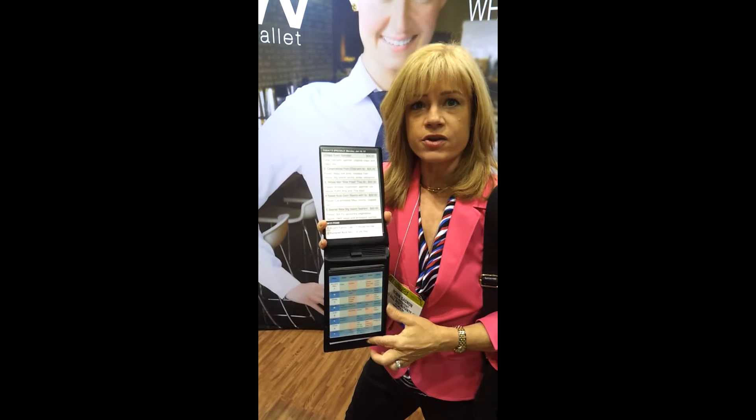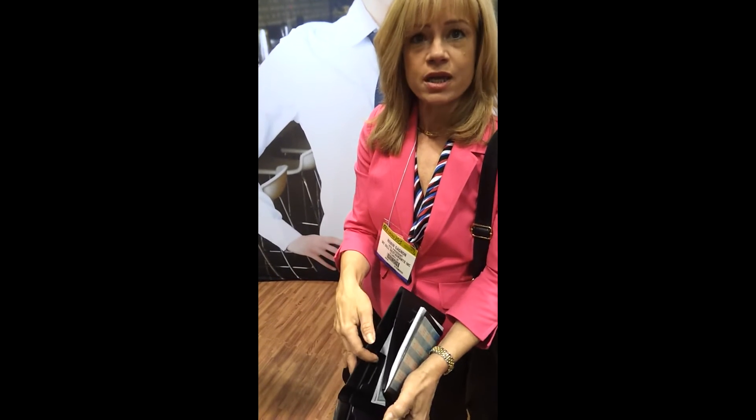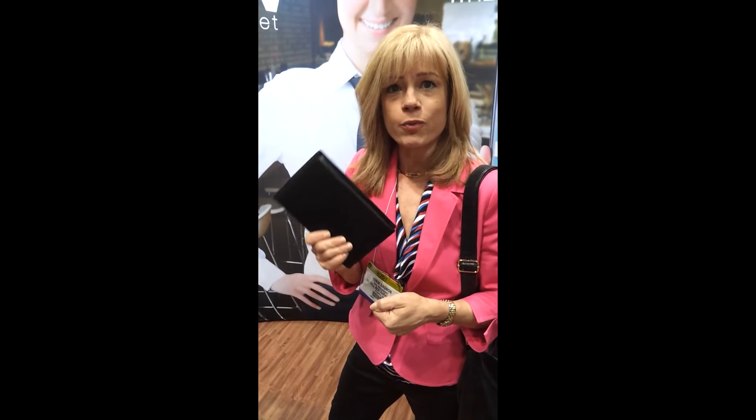All your specials go here. You can download and customize your menu here. Put your dollars and those pesky credit cards that fall out right here in one place. Smart idea for restaurant owners.